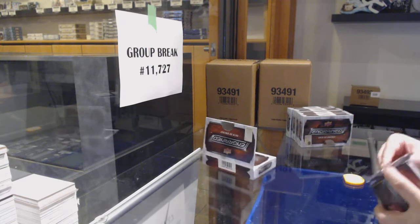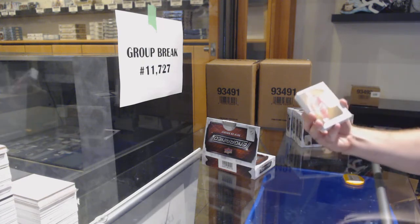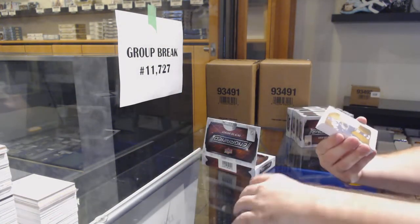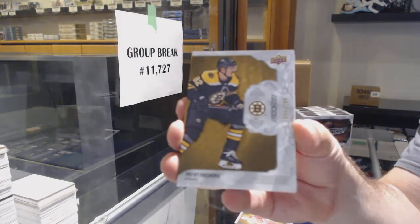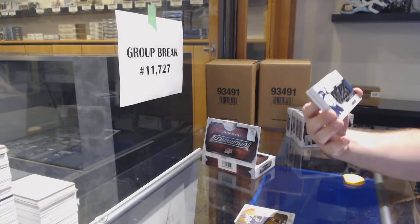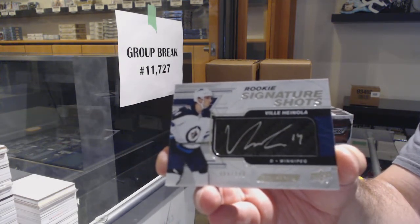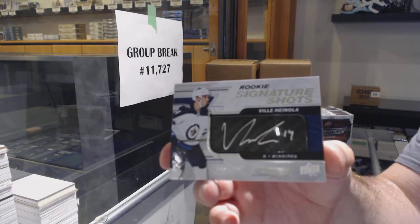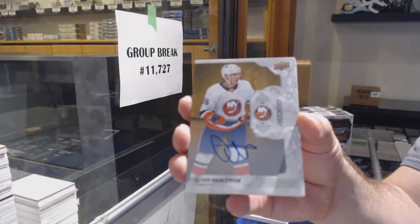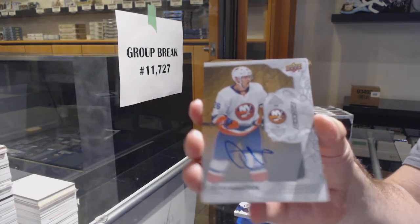We've got for the Red Wings Gordie Howe 299, for the Boston Bruins Trent Frederick 299, signature shots to 249 for the Jets Ville Hinoa, signature shots Ville Hinoa for the Islanders rookie auto Oliver Wallstrom. JT, I was gonna ask — Carter Hart, why was that a redemption?